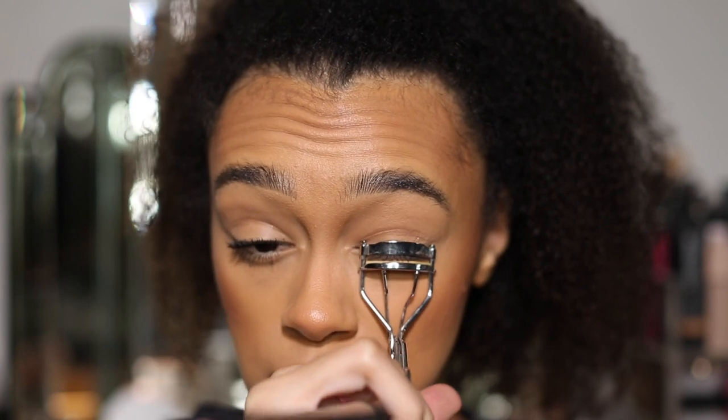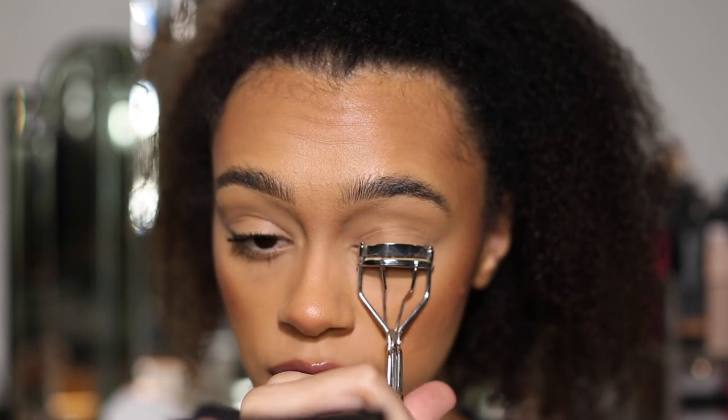I'm absolutely loving it. I'm going to do my left eye now but I'm going to curl these lashes first, just to see if there's any sort of difference.